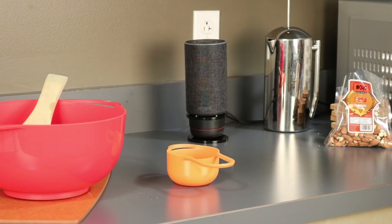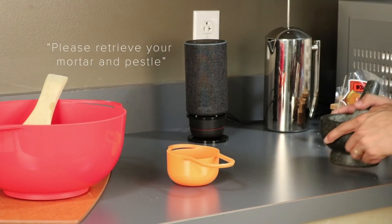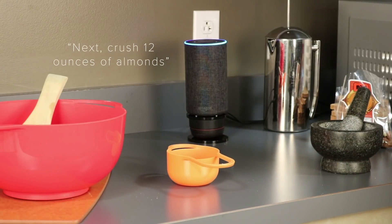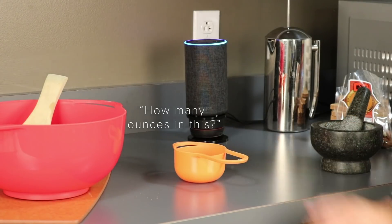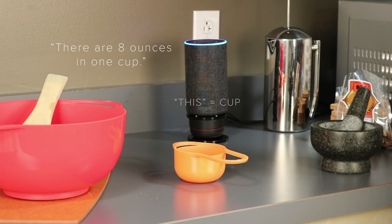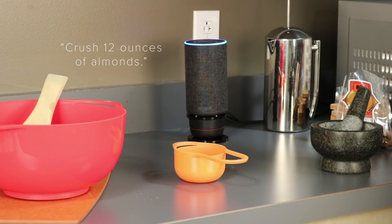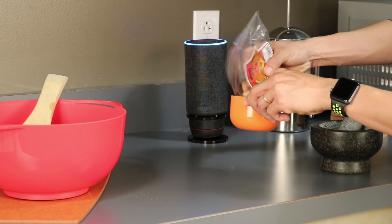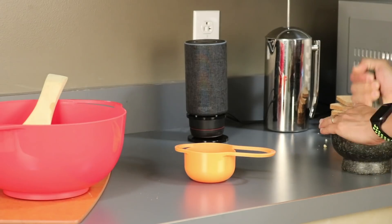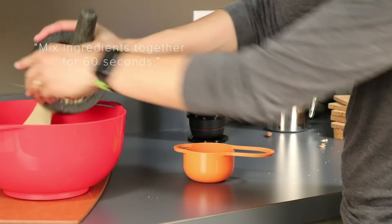Finally, we created a recipe app demo that tracks objects on the countertop, to advance steps automatically and answer questions. The app prompts users to retrieve ingredients, crush almonds, and mix ingredients together for 60 seconds.